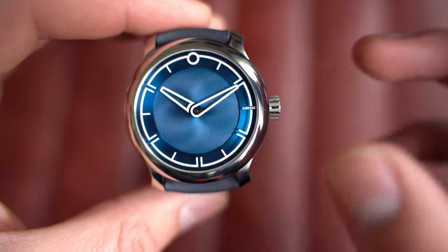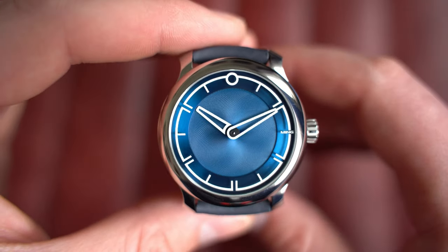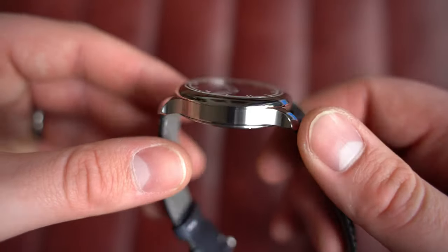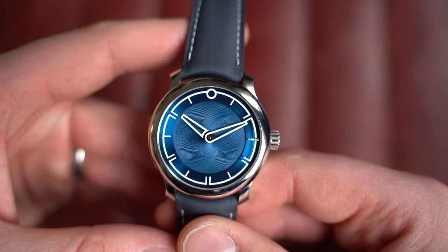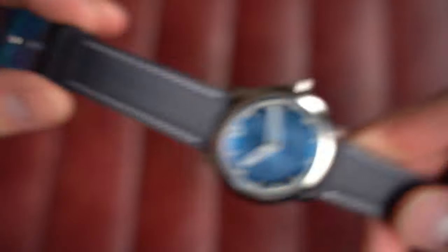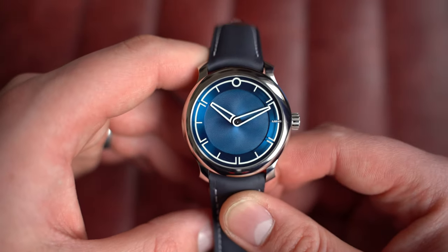Very few brands nowadays have the confidence to let design speak for the brand. Ming has just incorporated their logo beautifully as an index at three o'clock — you look at a Ming, you know it's a Ming. The iconic Ming case with short lugs and super curved lug ends, polished bezel, signed crown at three o'clock, and signed screw-down case back. Inside is an automatic Sellita SW 330.M1. This watch is from August 2022 with box, paperwork, two straps including an unworn lighter blue Ming strap, and the Ming tray.